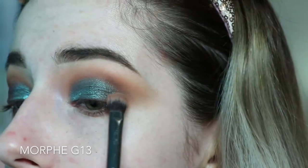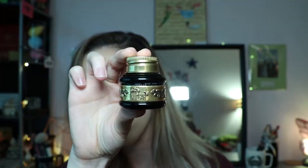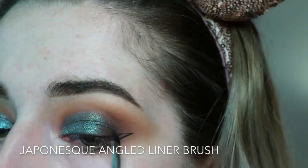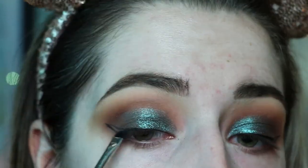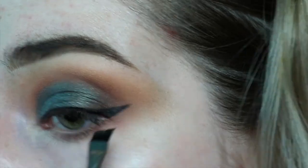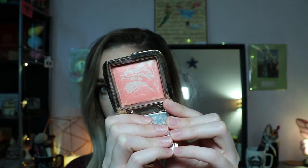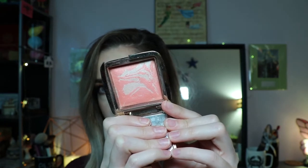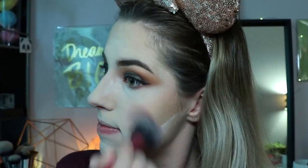Then grabbing some more shade number ten to warm it back up, and then I'm creating a wing using Pretty Vulgar's Ink Gel Eyeliner with a thin angled brush — first creating the outline of the wing and then filling it all in. When that's ready, I'm applying my foundation, contour, and base, moving into blush. Today I'm using my Hourglass blush in the shade Incandescent Electra, one of my favorites that just goes with everything.